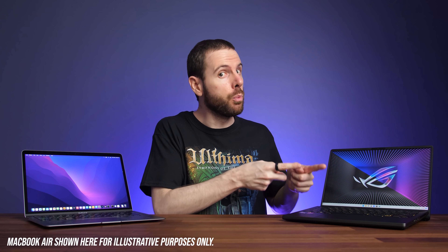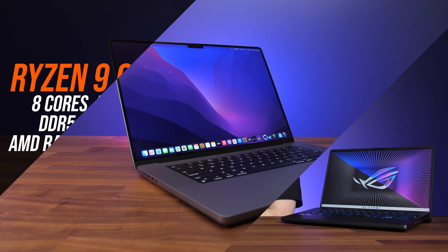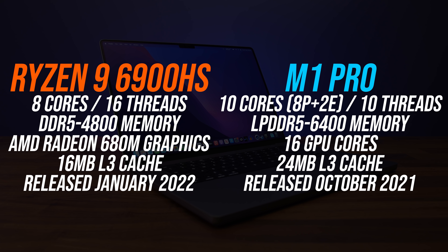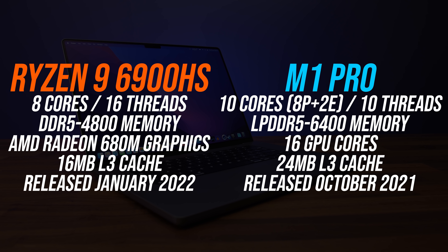I'm going to show you how AMD's new Ryzen 6000 processor compares against Apple's M1 Pro. These are the main differences between these processors. Apple's M1 Pro is available with 8 and 10 core options, but I've got the higher 10 core here which has 8 performance and 2 efficiency cores.